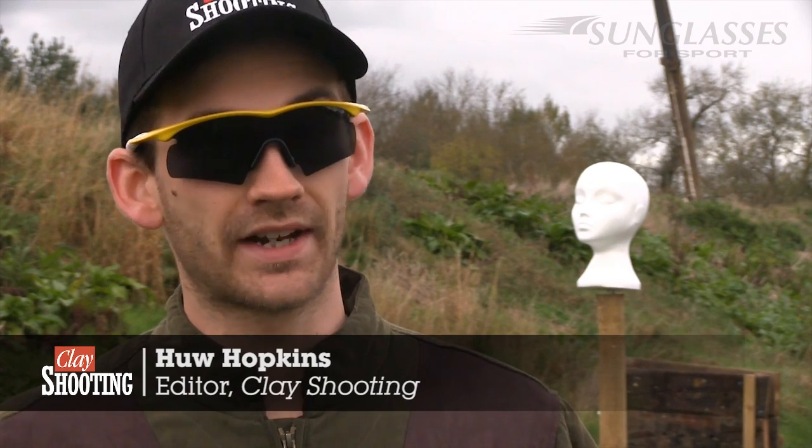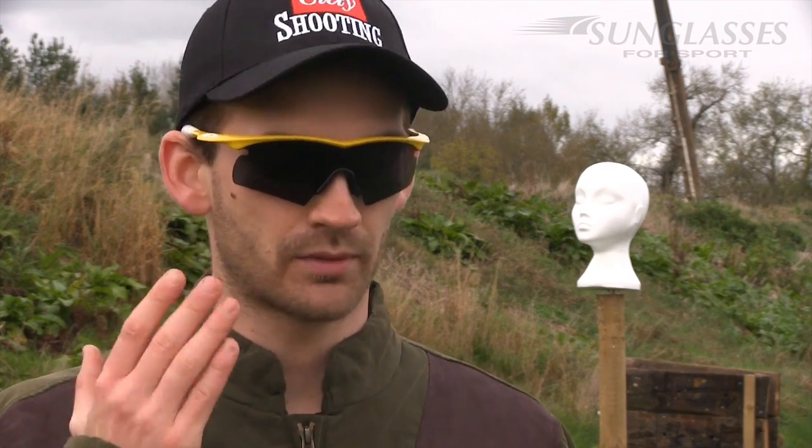I'm here at Honestbury Shooting School today with my friend Clayton, though he's not going to have a very good day. We're testing shooting glasses — a wide variety of brands from low end right up to the top price bracket — and also testing them against shop-bought sunglasses for about £5.99 each, to prove how important these things really are.